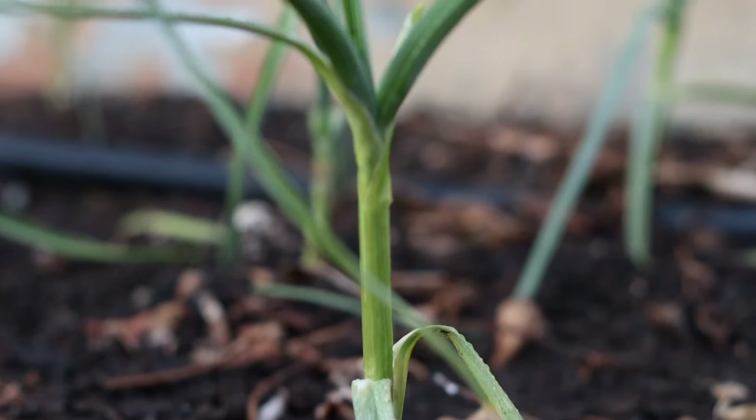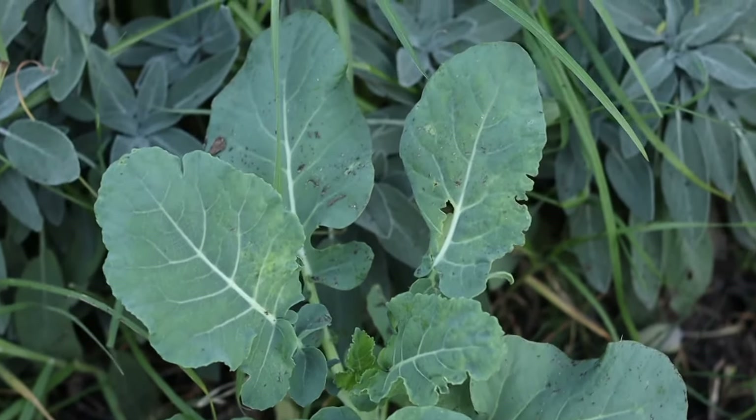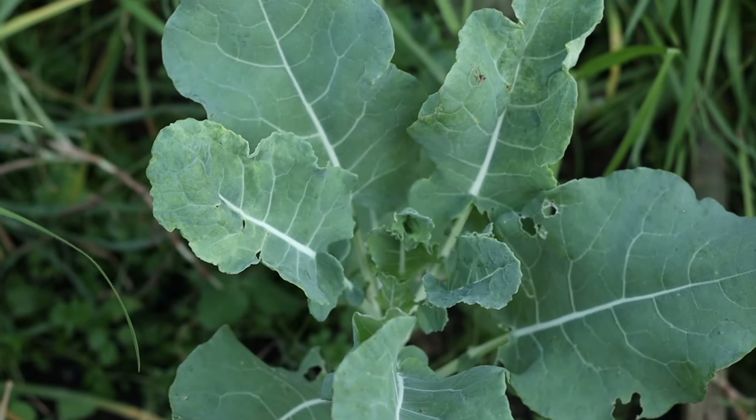We also planted baby spinach. We have been harvesting it just after one month of planting and it keeps on giving.